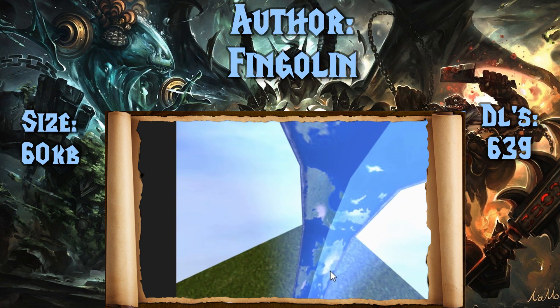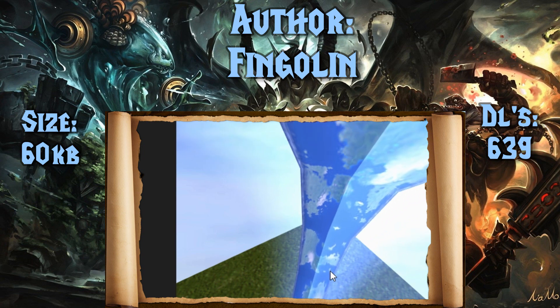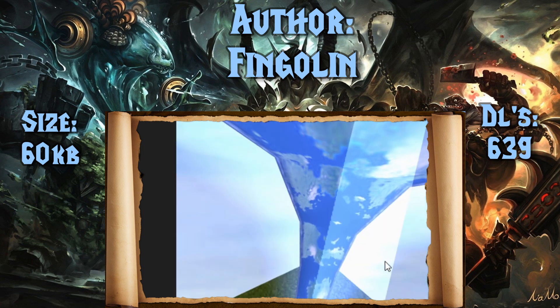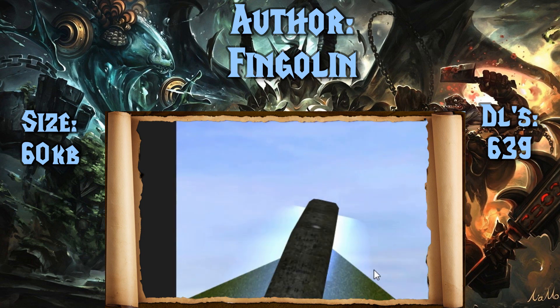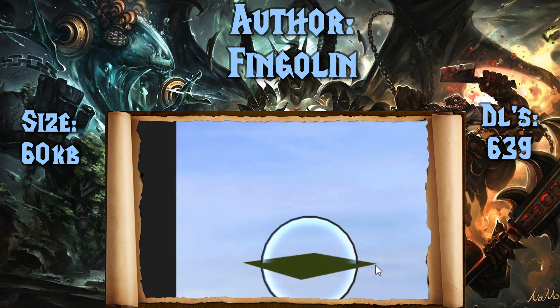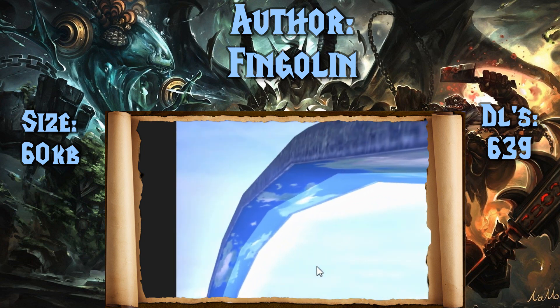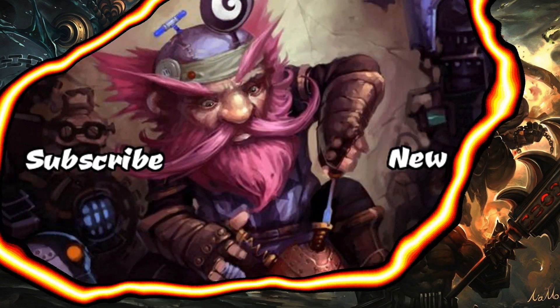And finally, wrapping up today's top 10, we have the Halo by Fingolin. A very detailed model from the Halo games — it's a simple spinning little ring and I liked the details on it. Much smaller than you would have expected. You wouldn't think that the Halo would be smaller than the Starbase, but that's fine, I guess.